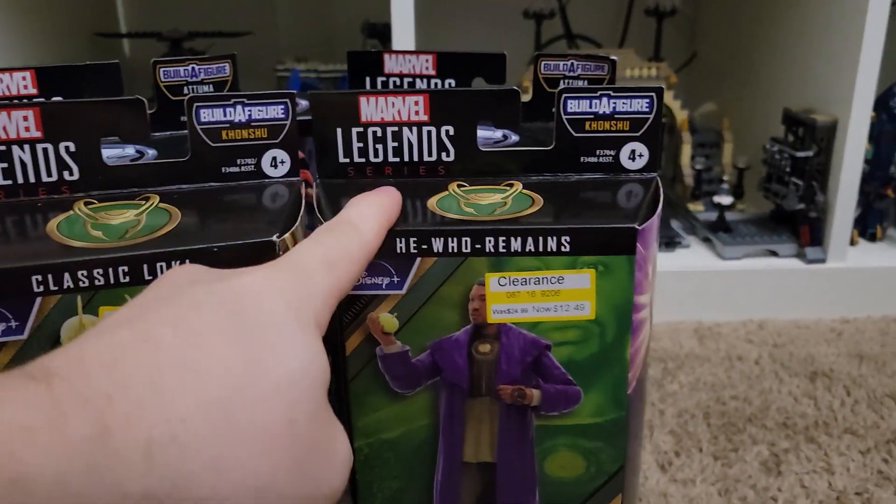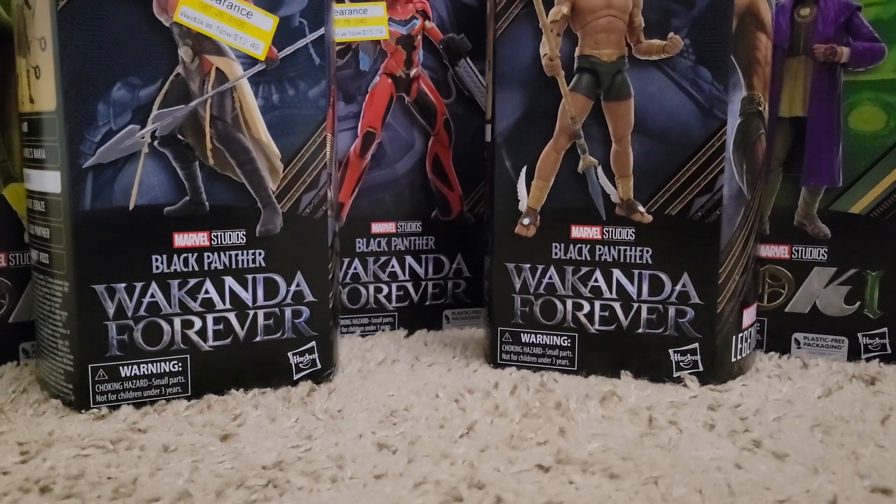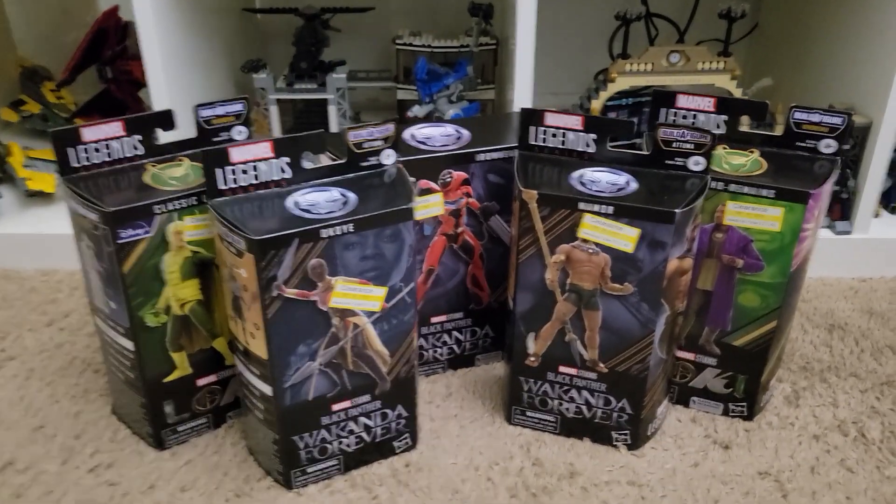And then two more figures from a different wave — I got a Classic Loki and He Who Remains, half off. Not sure where that accent is coming from, but yeah.